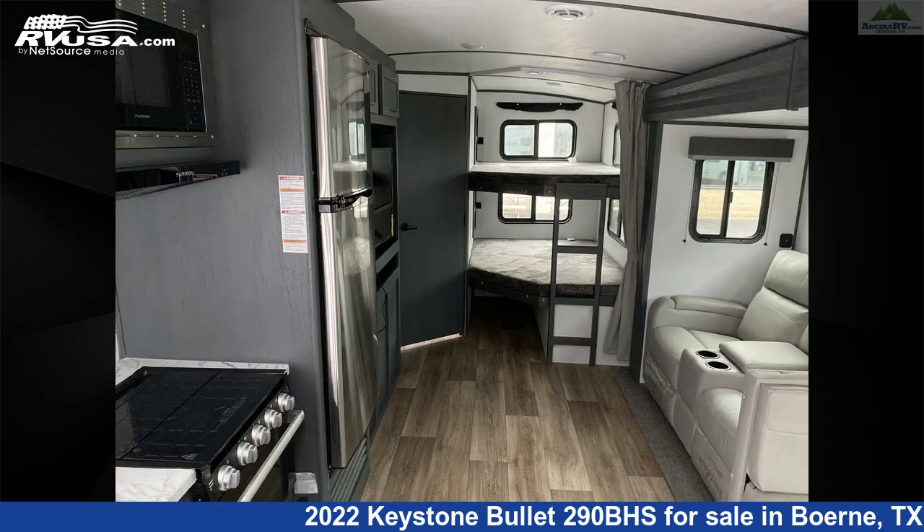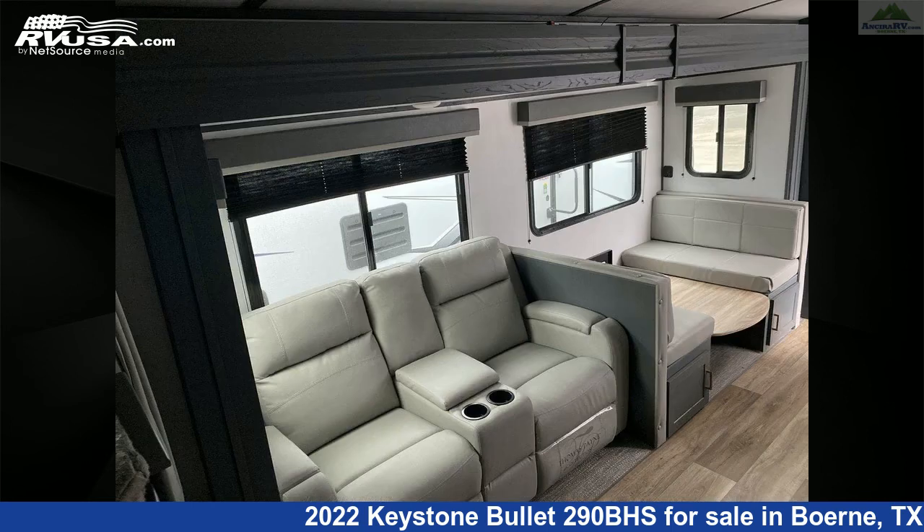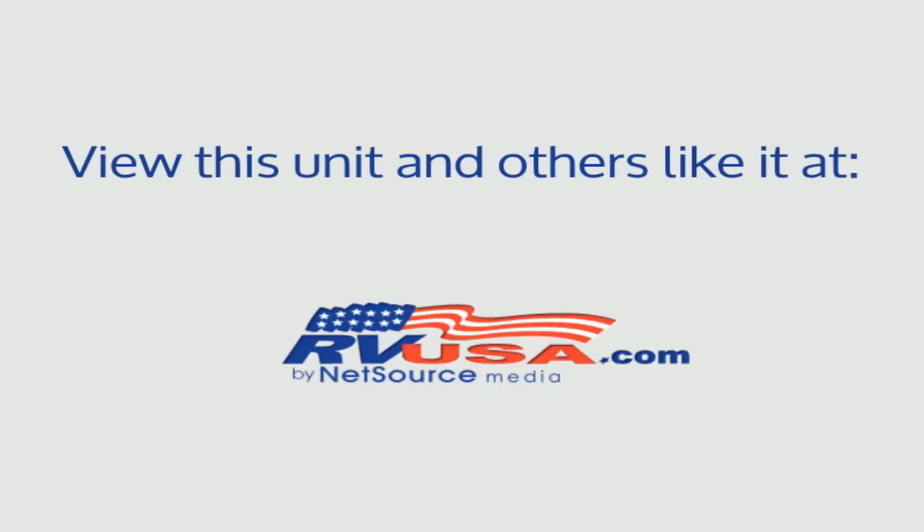The unloaded weight of this 2022 Keystone Bullitt 290BHS is 6,035 pounds. For more information and pricing on this unit, and to see all units available for sale by Ancira RV, visit rvusa.com.